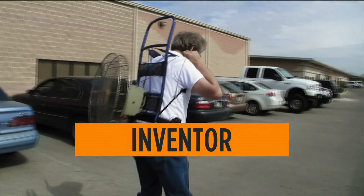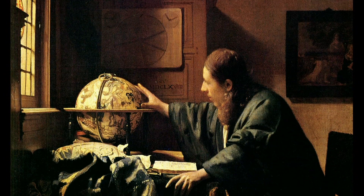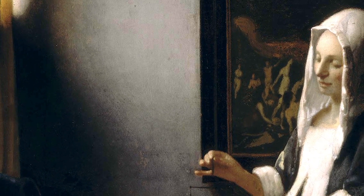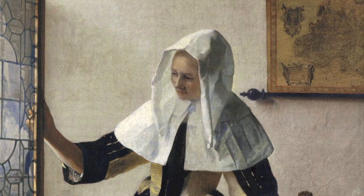I'm a computer graphics guy, and we use technology to make a realistic, beautiful image. Tim and I have been friends for a really long time. I didn't know he had this whole little sub-obsession with Vermeer. I'm looking at this image, and I see something that looks like it came out of a video camera. This fall-off of light is something that an artist really cannot see.